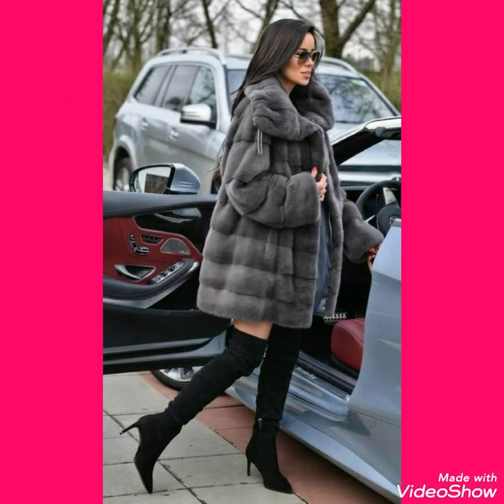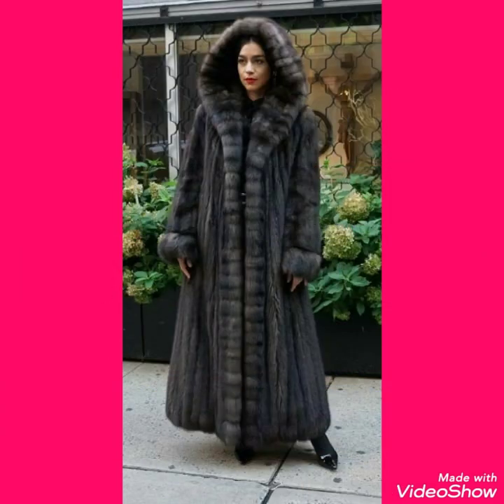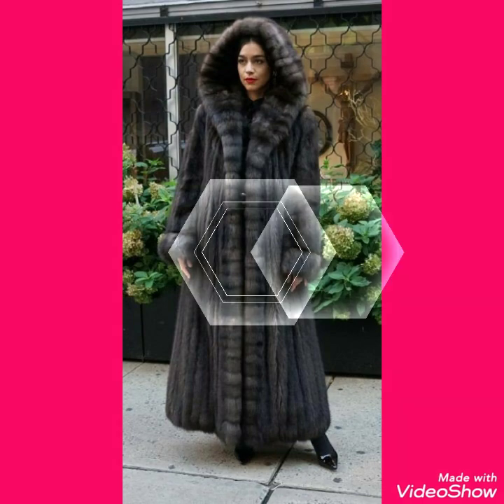Friends, you can buy these from amazon.com, ebay.com and aliexpress.com.